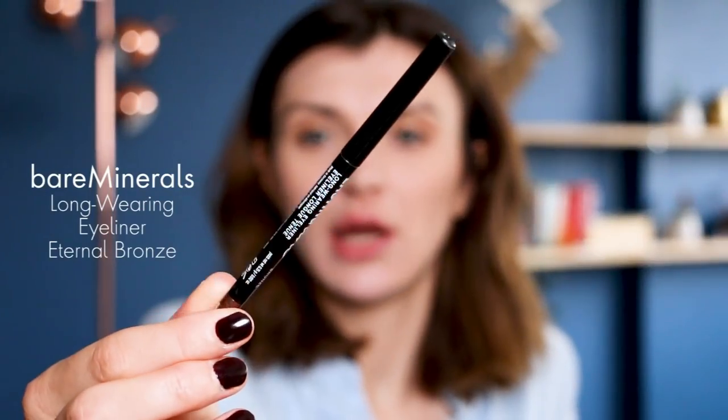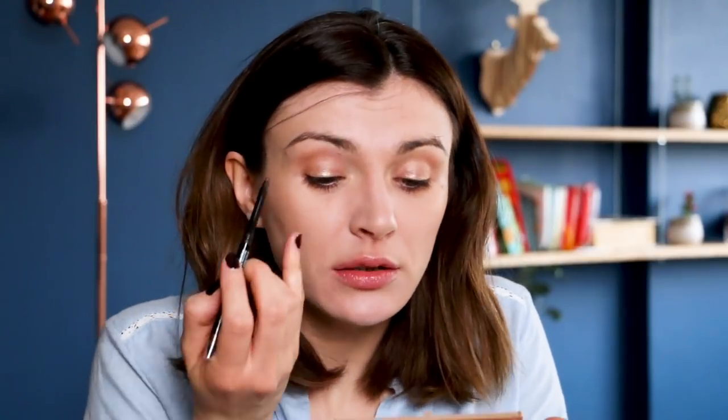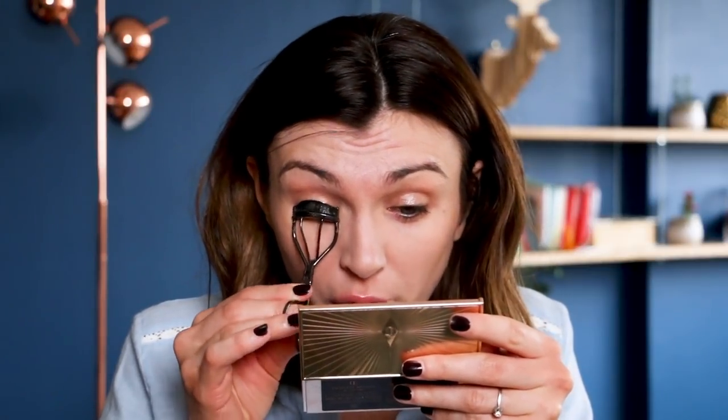For eyeliner I'm not doing a strong line — I'm using my BareMinerals Lasting Line eyeliner in the shade Eternal Bronze, which is a bronzy shade. I apply it on my top lash line, not really as a defined liner, and also on my top waterline. Then I curl my lashes with my Bobbi Brown Eyelash Curler — my best friend, because my lashes really go downward and I need it every single day.